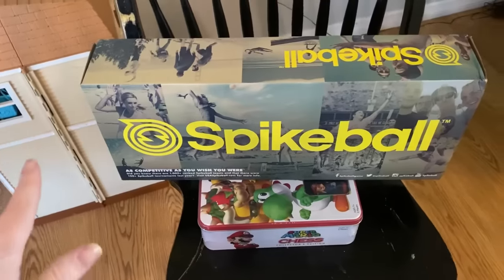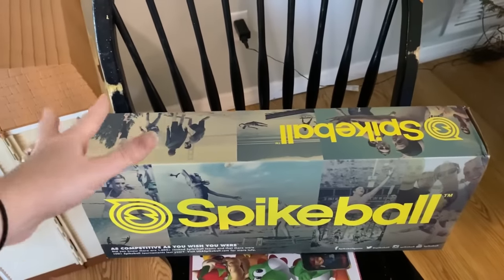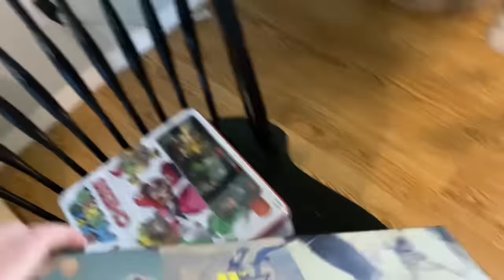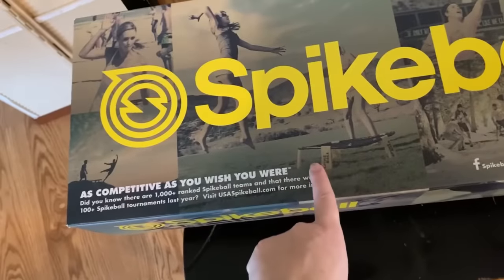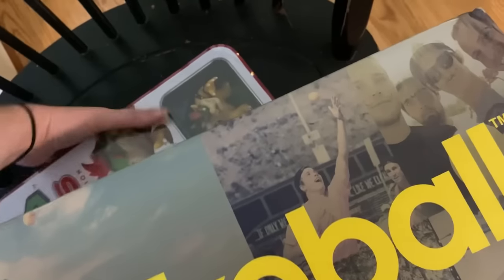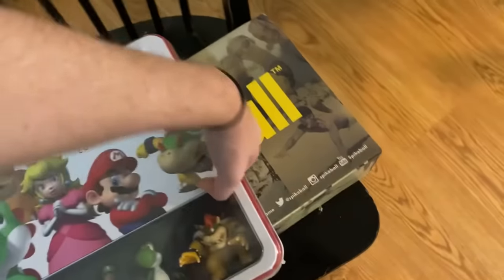We also tend to get a group boy gift and a group girl gift. For the boys, they're getting a Spikeball set — two mini trampolines, balls, and a lot of fun — and a Super Mario chess set. For the girls' group gift, I got them the Twilight movie set, and I also ordered the book series. I know Taylor will read it; I'm not sure about Addison or Peyton, but it'll be there if they want it.